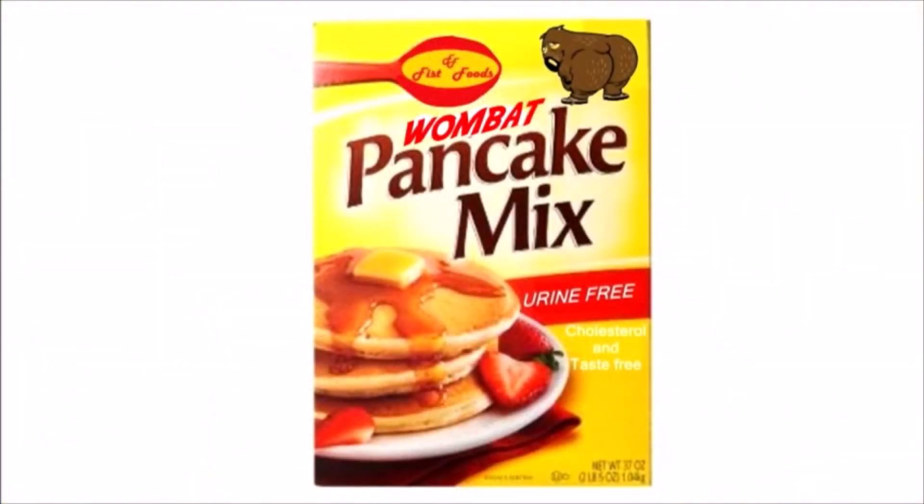A pee-pee. Glesterol-free and completely taste-free. Just get it at any good supermarket. Ask for it by name: Wombat pancake mix.